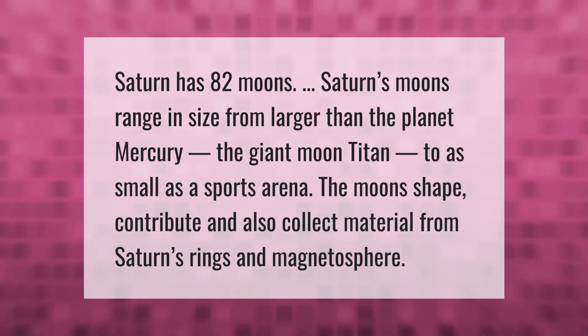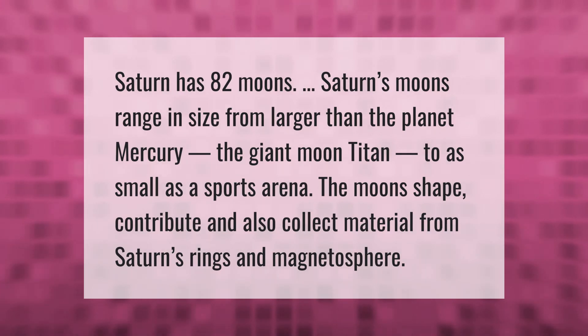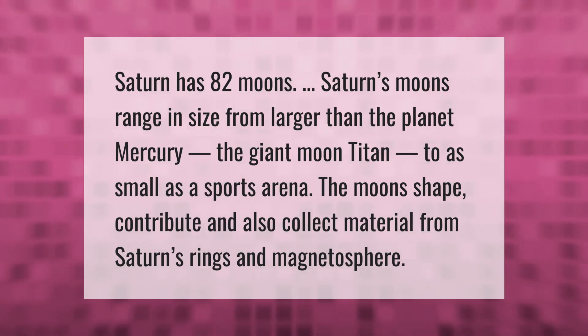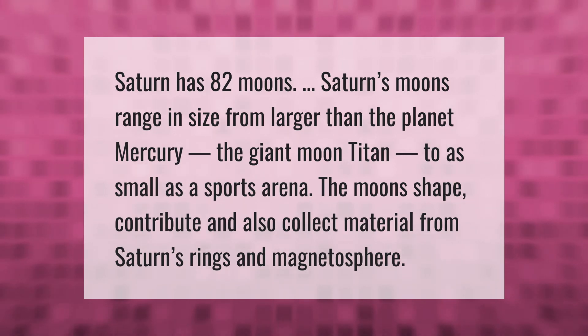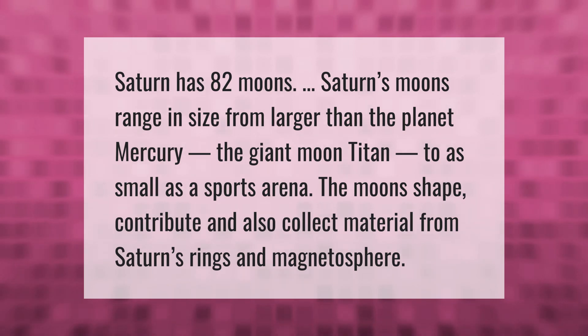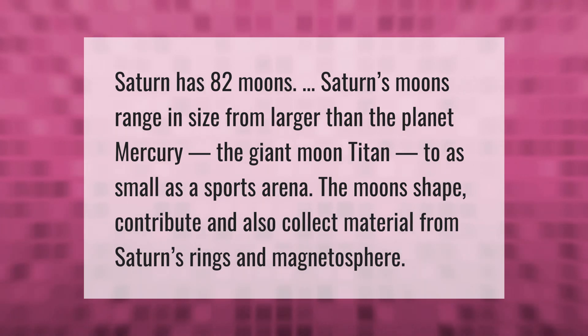Saturn has 82 moons. Saturn's moons range in size from larger than the planet Mercury — the giant moon Titan — to as small as a sports arena. The moons also contribute and collect material from Saturn's rings and magnetosphere.